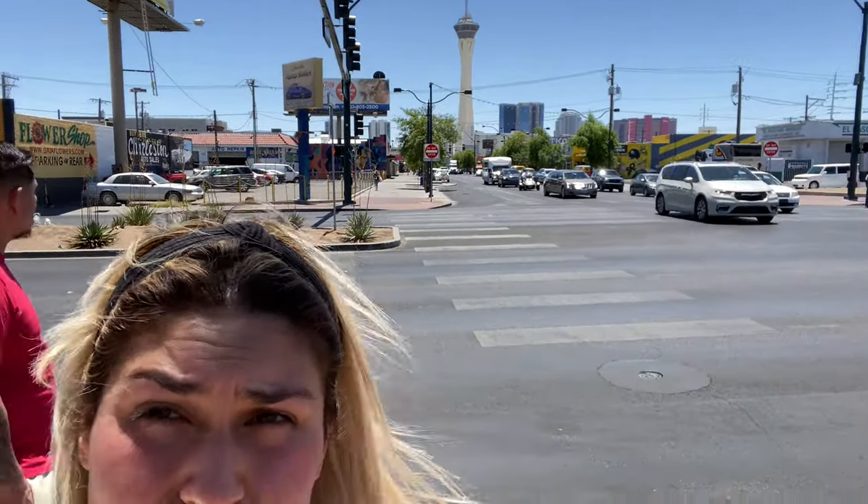We went to the Las Vegas Arts Factory and there's a bunch of art studios in there. Some of them are open, some of them are not right now because of COVID, but we did talk to a couple of the artists there. One of them was telling us that pretty much 18 blocks all through Main Street, about two blocks down from Charleston all the way to the Stratosphere — you can see it right behind us — holds all the restaurants, the art studios, and buildings which house even more art studios. The Arts Factory is one of them.